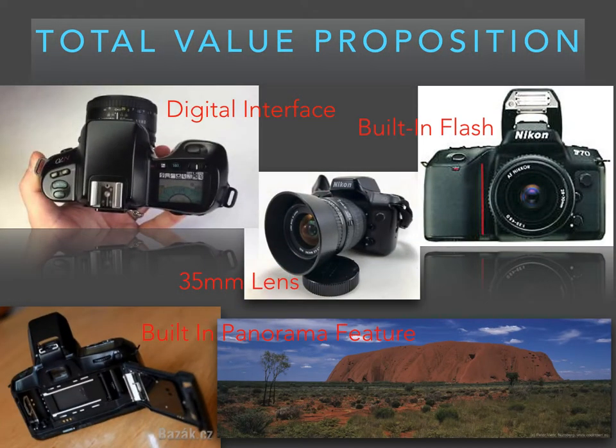Total Value Proposition: The Nikon N70 shoots clear photographs with either autofocus or manual focus depending on the photographer's personal preference. It has a 35mm zoomable lens for detailed clarity. In addition to the standard 35mm lens, this camera can also utilize specialized lenses such as wide-angled fisheye lenses or telescopic zooms.